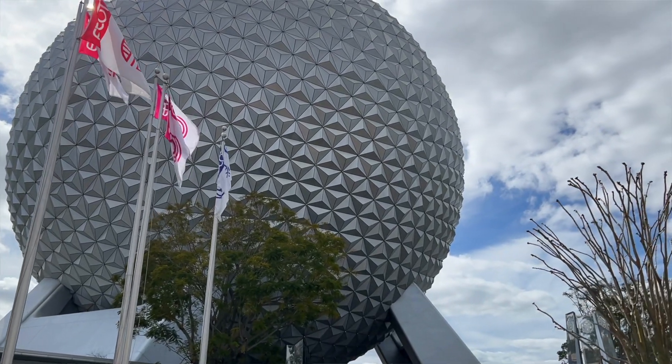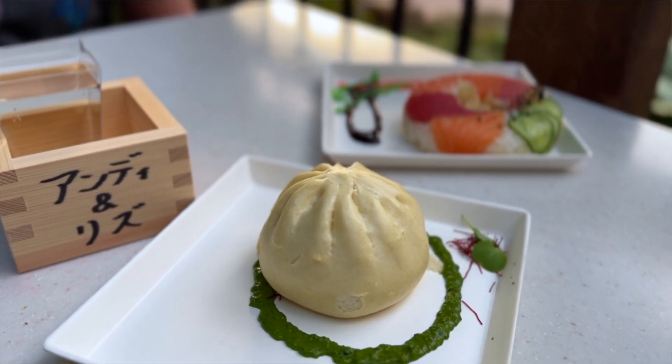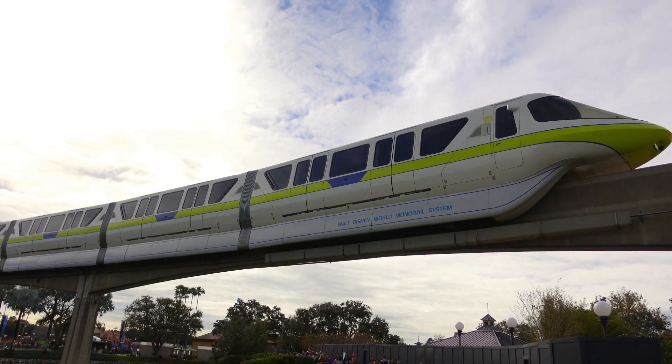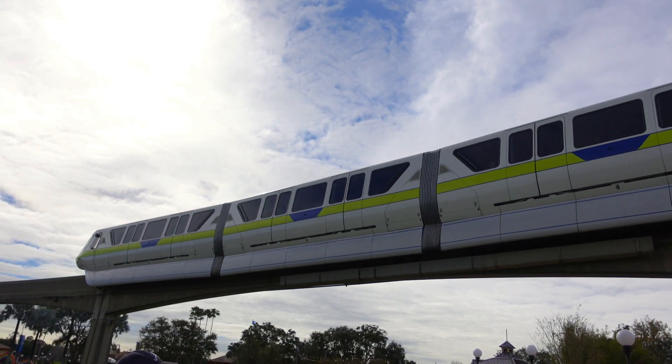We are here today at EPCOT for the International Festival of the Arts. We're going to check out some of the art booths, maybe some of the food and drinks they have here. Can't get to everything but definitely going to try a lot. We are going to do the paint-by-number mural — I cannot wait. And there's a monorail right there, so let's go have some fun!